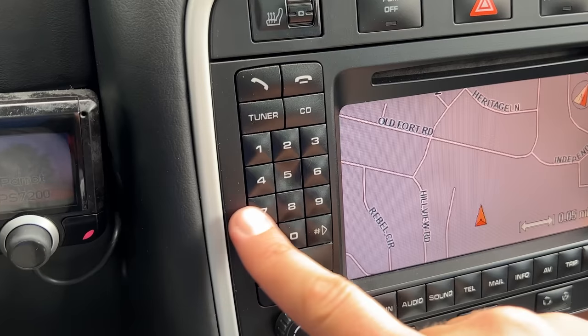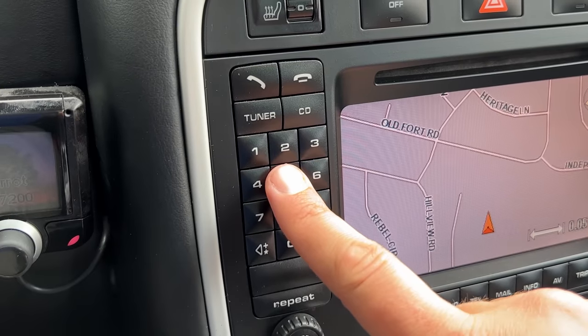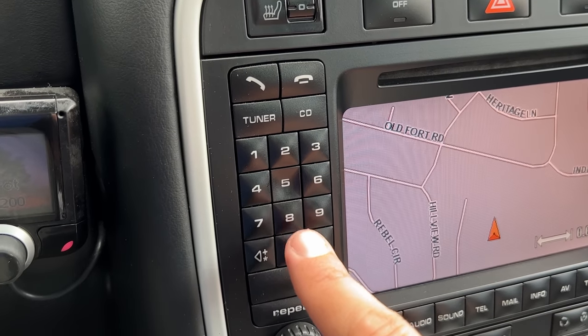With that said, there was one clever button feature they added to make it easier to use. On the number pad, all of the buttons pop out except the 5, which pushes in. The thinking was you can stick your hand down, feel the 5, and then know where on the number pad you are. In case you wanted to press 9, you knew where that was relative to the 5. That was a pretty cool idea. Otherwise, it is button overload in here.